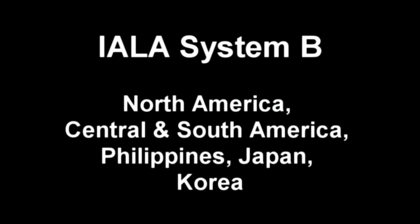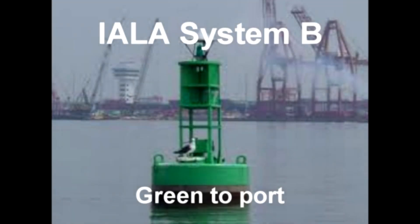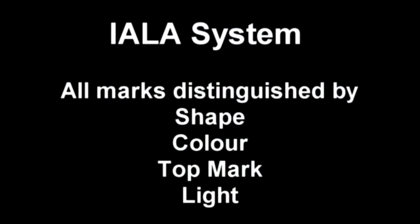IALA System B covers North America, Central America, South America, the Philippines, Japan, and Korea, where the port hand marker is coloured green and has a green light. All marks within the IALA system are distinguished by their shape, colour, top mark, and light.